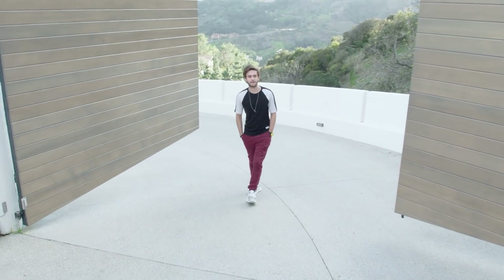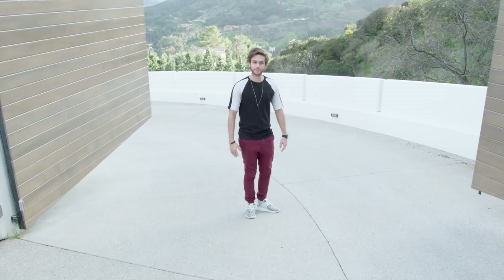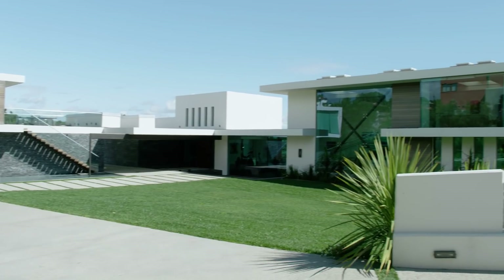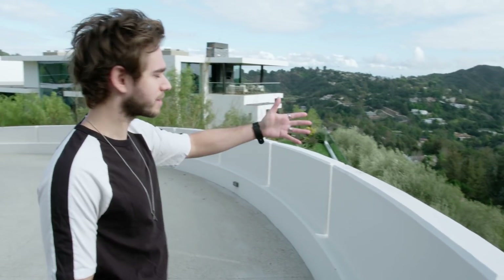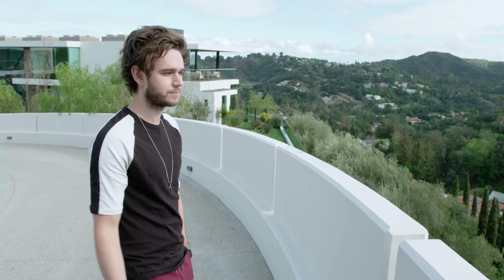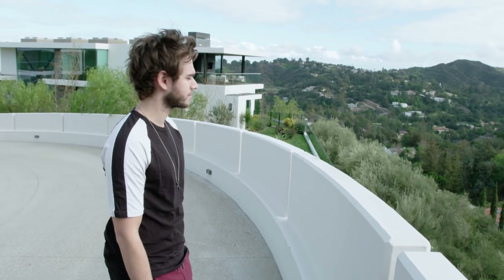What's up guys? My name is Zed and welcome to my home. I'll take you on a little tour. This is part of the view. I really never get tired of a view like this, which is really zen and peaceful and relaxing.